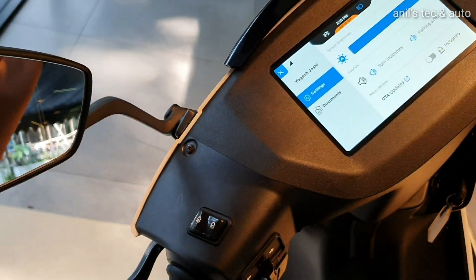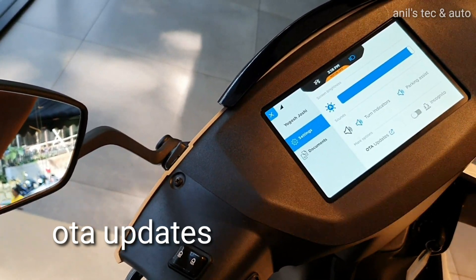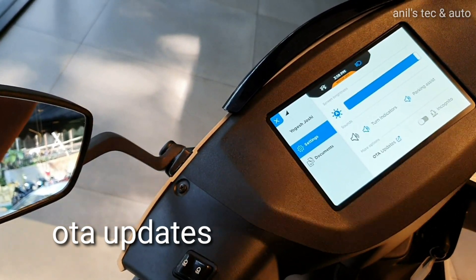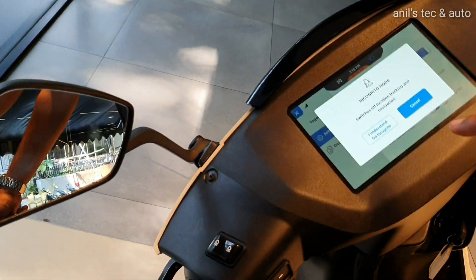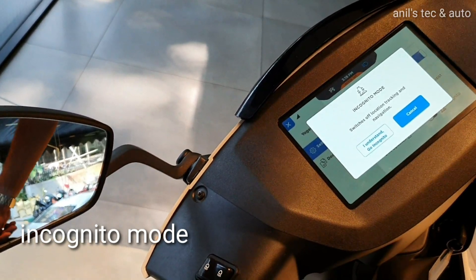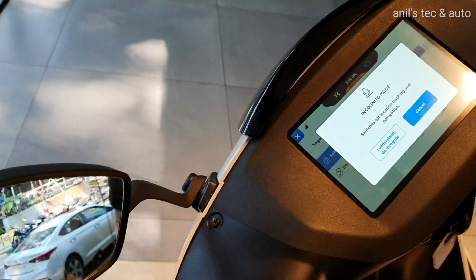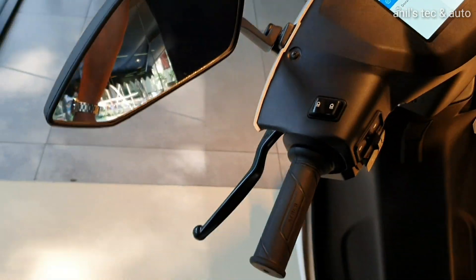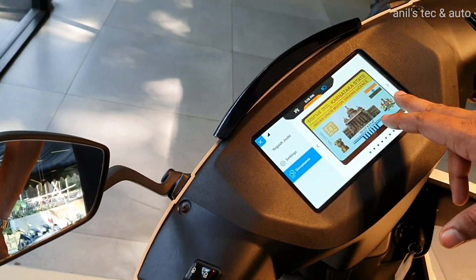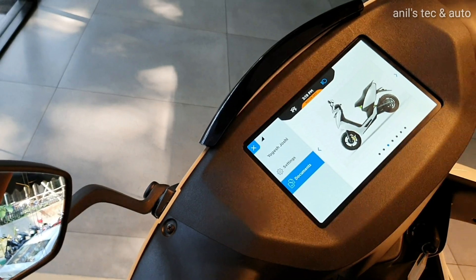This display can also be used for showing all your documents, like your driving license and RC book details, which can be stored in the scooter and displayed on the touchscreen system. You also get an incognito mode which will disable the GPS for privacy reasons. The digital copy of documents is stored in the scooter.